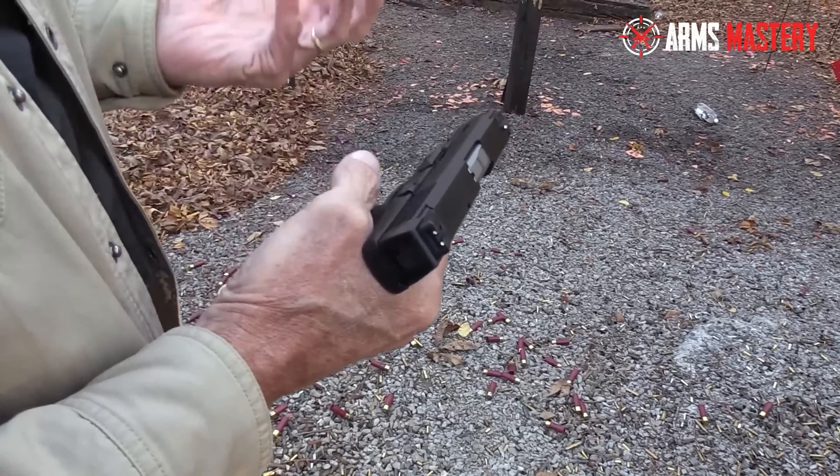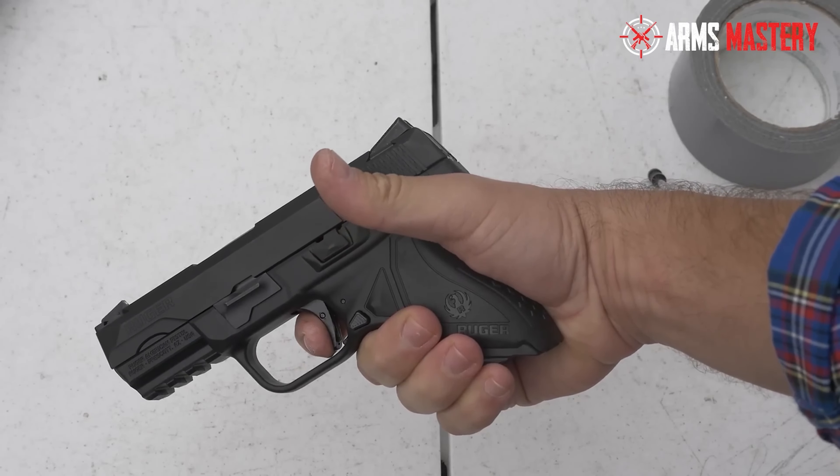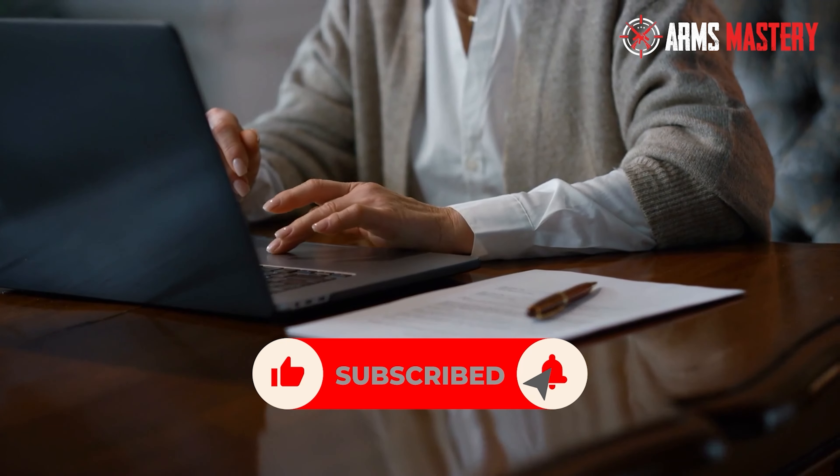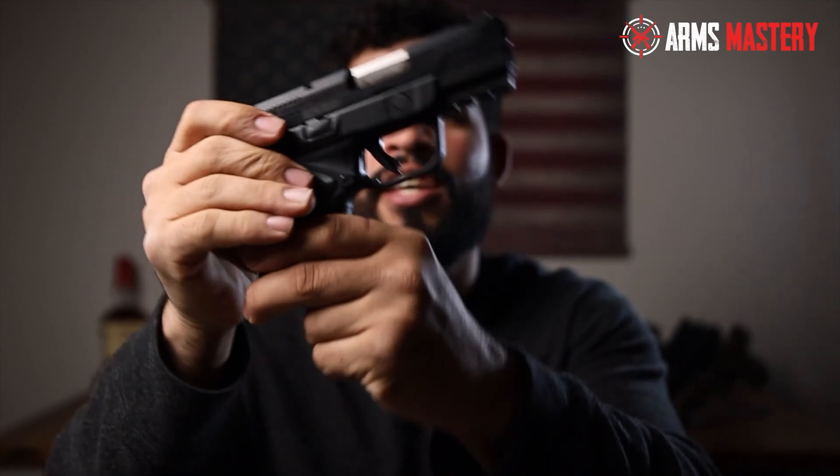We still have three more pistols to cover on our list. If you're enjoying the content so far, please take a moment to hit the like button, subscribe, and ring the notification bell. This ensures you won't miss any future videos, and your support greatly helps our channel grow. Now, let's continue.